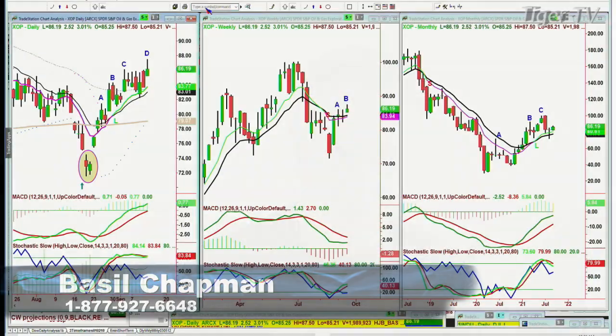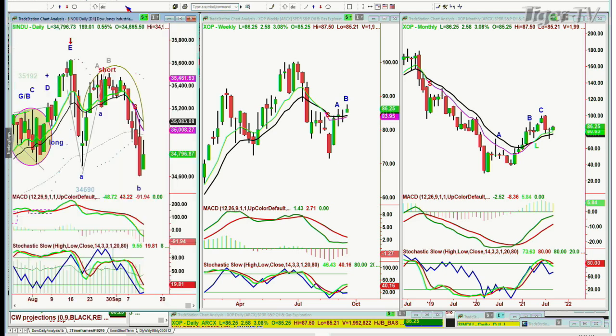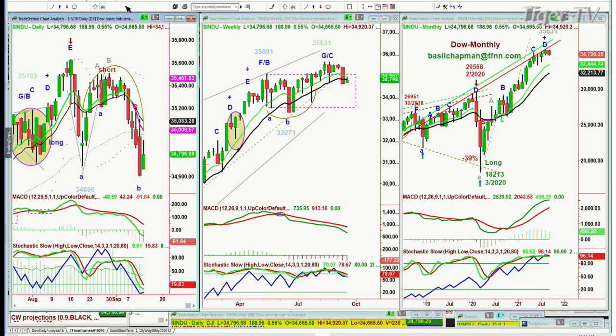Hi everyone, Basil Chapman here. Nice bump of music — thank you Al and the team. So we're looking at the market at 10:06 a.m. on a Monday morning, the 13th. Here we go, INDU — the Dow is up 188 at 34,806, giving back a chunk of that opening surge to the upside after a whopper of a down move on Friday.